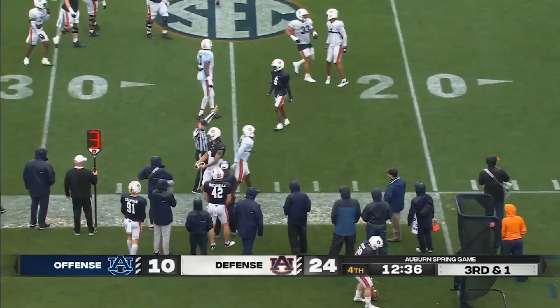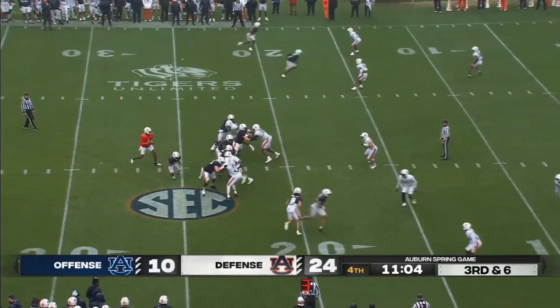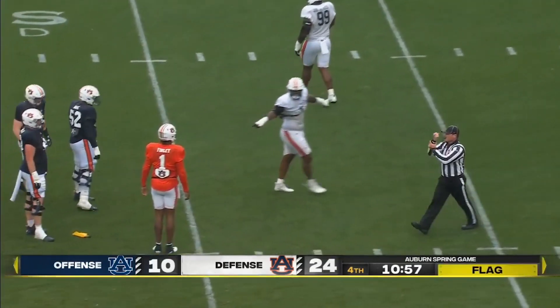All right, we had a little stop there on third and short, and they gave it to us — kind of shocked. He's really anxious. He's just not hanging in the pocket. There was no reason, really, there to leave the pocket.